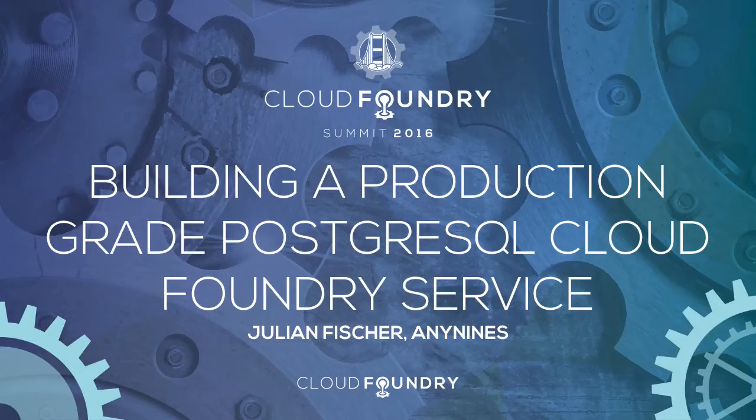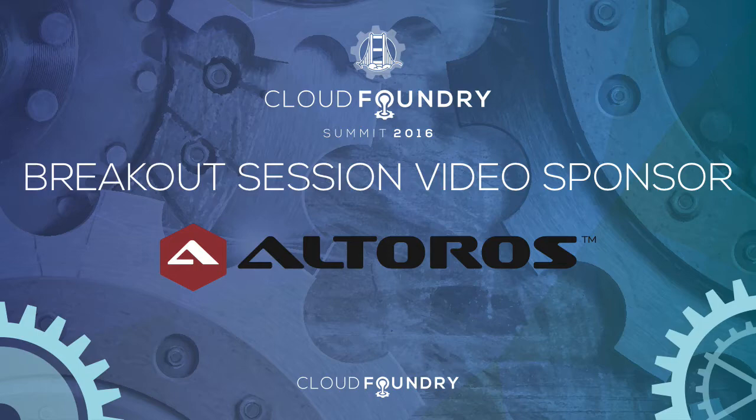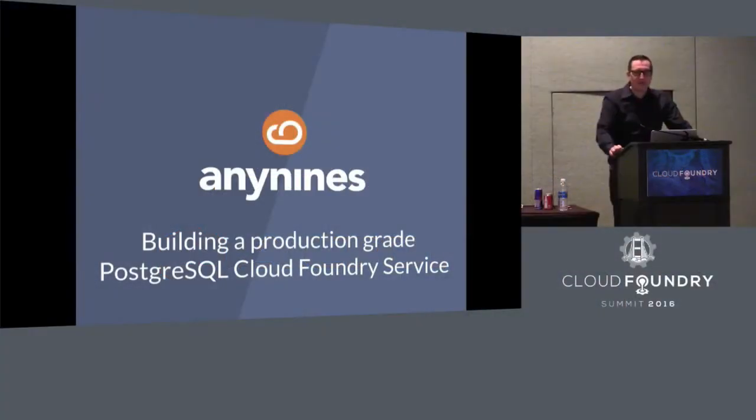Welcome everybody to this talk. My name is Julian Fischer. I'm CEO of Any9s. We are a Cloud Foundry consultancy, currently focused on Cloud Foundry data services, located in Germany.